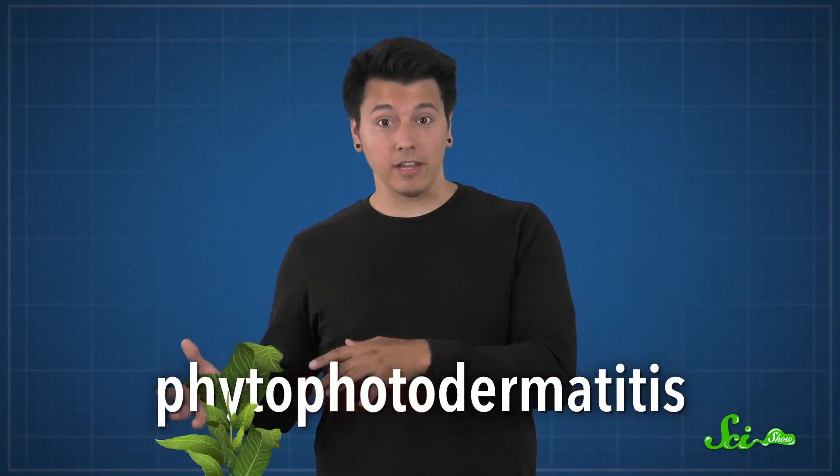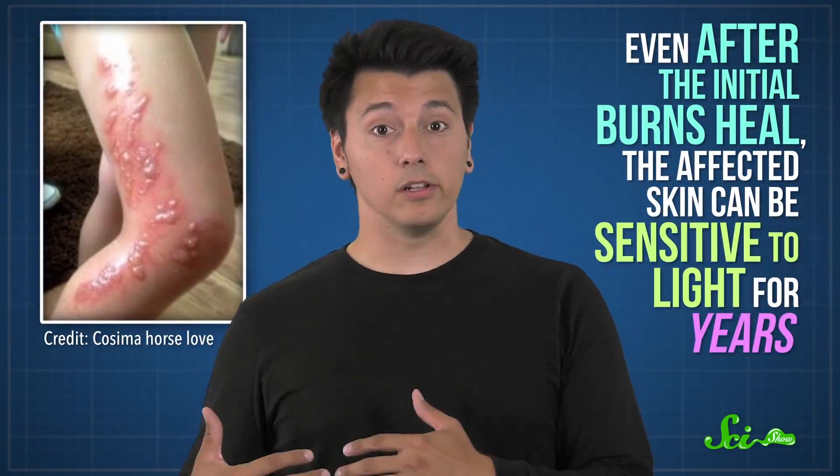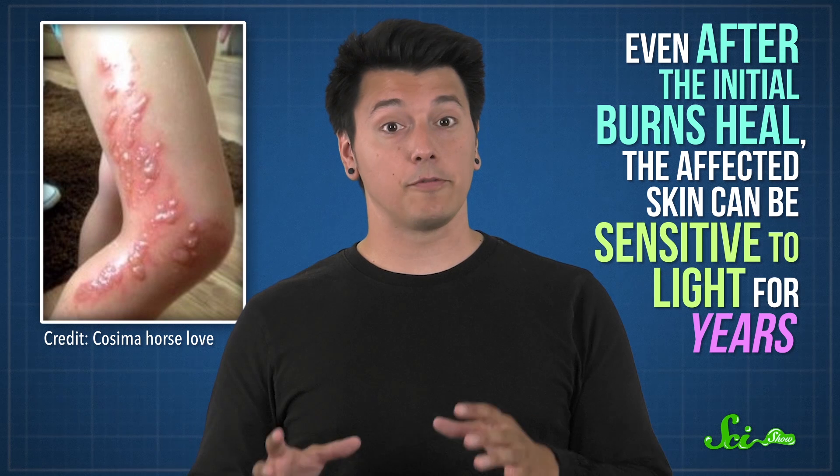Regardless of where they come from, you experience this DNA damage as a condition called phytophotodermatitis — that's phyto for plant, photo for light, and dermatitis for skin problem. In response to light, your skin turns red and can develop nasty blisters and burns, which can last for months. You can also end up with dark patches, because your skin tries to compensate for the light-induced damage by producing the pigment melanin to absorb some of the rays. Even after the initial burns heal, the affected skin can be sensitive to light for years.